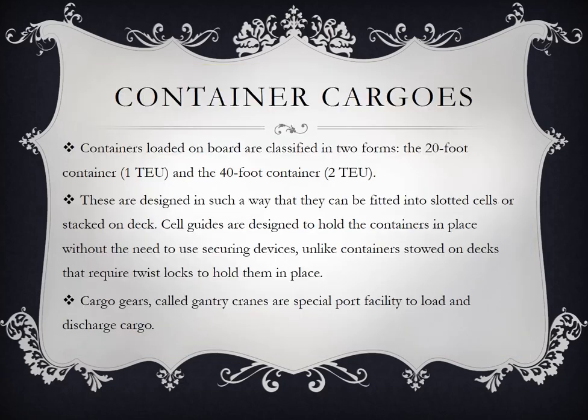Next is container cargos. Containers loaded on board are classified into two forms: the 20-foot container, 1 TEU, and the 40-foot container or 2 TEU. TEU stands for 20-foot equivalent unit — the standard term used to measure a container ship's cargo capacity. Dimensions of one TEU are equal to a standard container measuring 20 feet long and 8 feet tall.